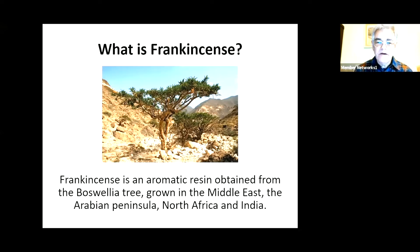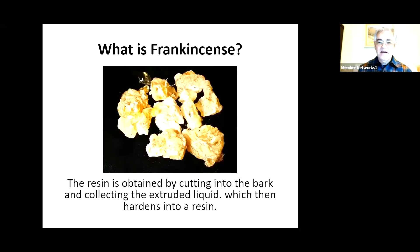You see a picture of a frankincense tree - it looks like possibly the Sinai Desert there, and it looks, well, not very exciting. But it's very important. You gain the resin of the frankincense by cutting into the bark, and then collecting the liquid, which then hardens into a reasonably soft resin, a bit like pine resin, except slightly harder.